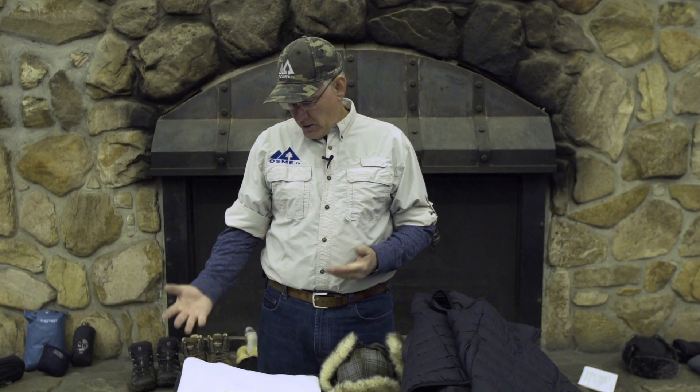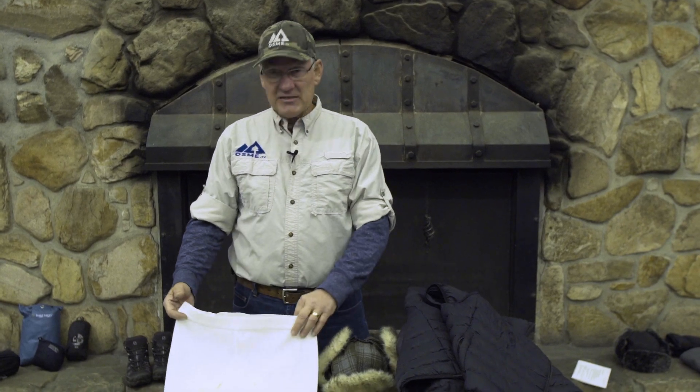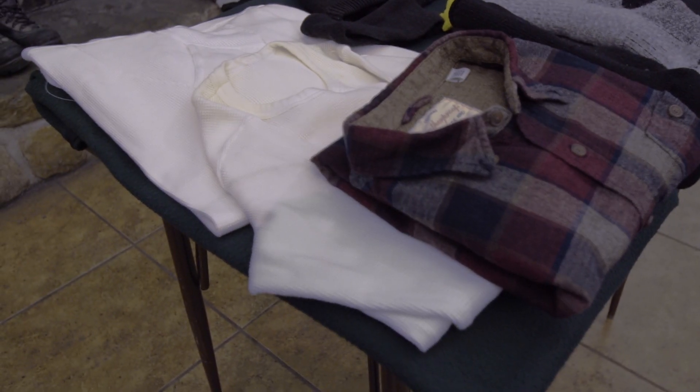We have a friend from Norway that says there is no bad weather, only bad clothing — and that's really true. When you want to stay warm and comfortable, you want to dress in layers. Here we've got some base layers that you might start with: thermal underwear, go to a long sleeve shirt, something on top of that.